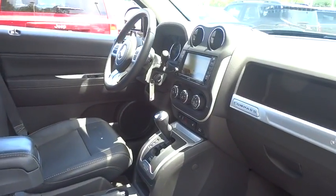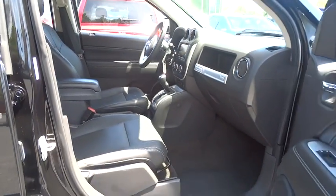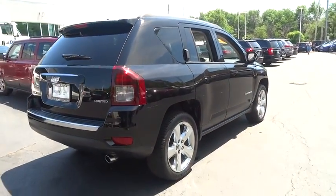This vehicle has less than 35,000 miles. Here are some of this vehicle's great options: traction control, power steering, cruise control, fog lamp, passenger airbag, and heated driver's seat.